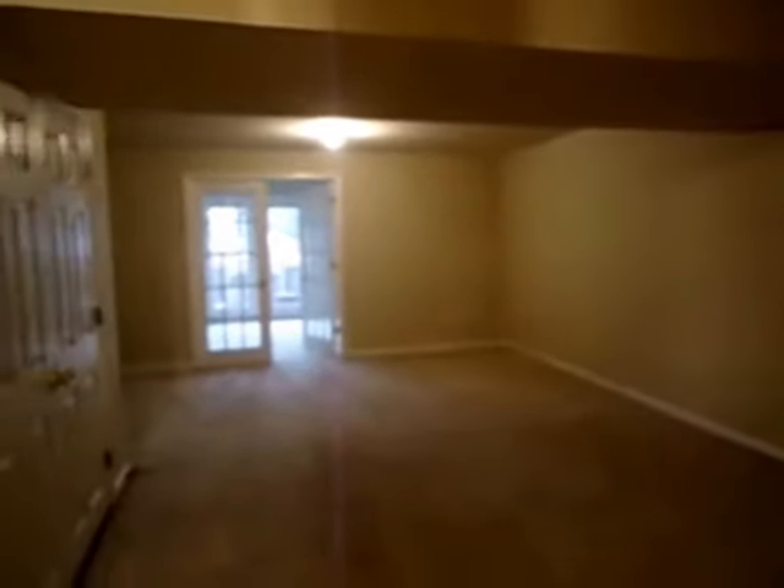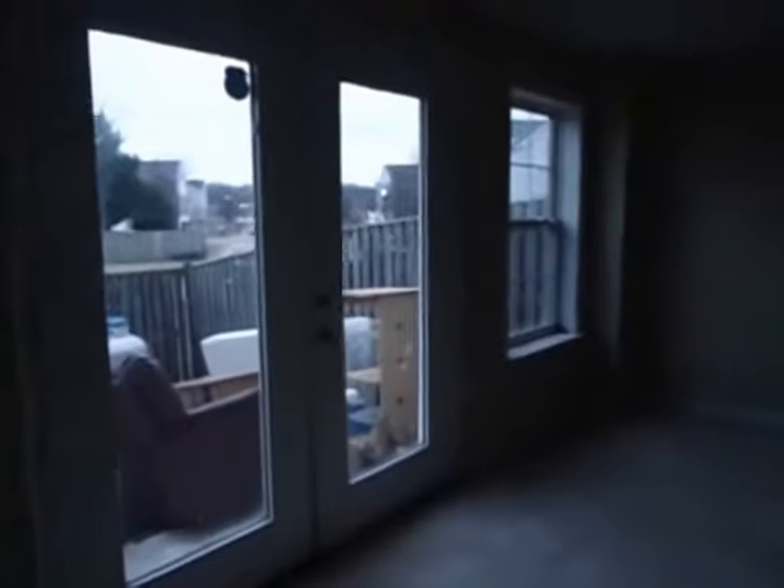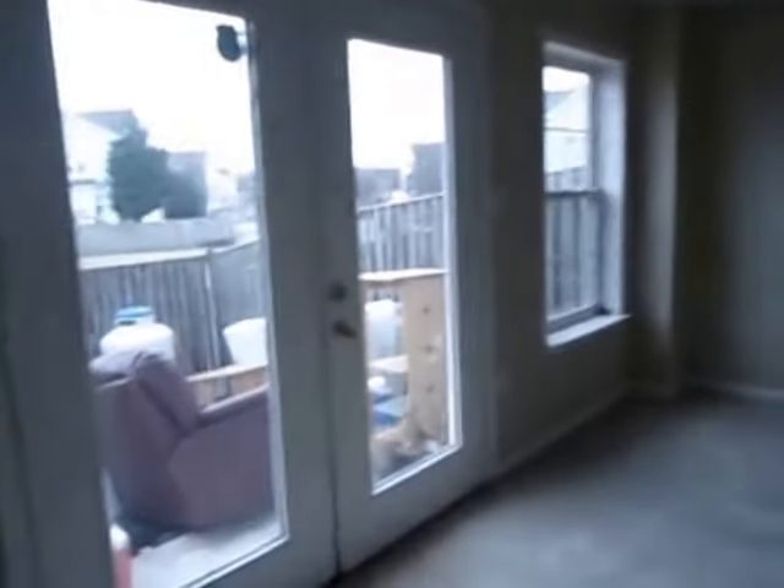Large finished basement. This is the unfinished area utility. And then you have a finished room that could be used as a playroom, office, pretty much anything down here. And fenced rear yard.